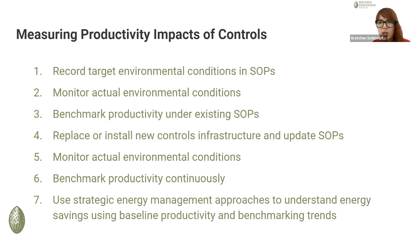I encourage the chat to offer some thoughts on this, but what I offered is: record target environmental conditions, monitor them using the systems that they have, benchmark productivity with field monitor equipment that you install, then benchmark productivity under the existing standard operating procedures, then work with the cultivator — whether you're the engineer or the utility PA — to replace and install new controls infrastructure and maybe update SOPs to change some target environmental conditions.